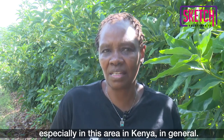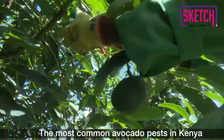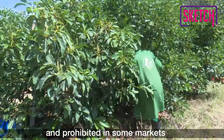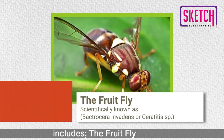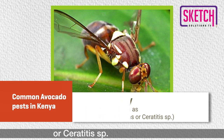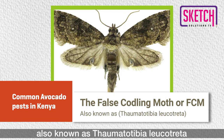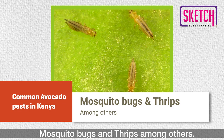The most common avocado pests in Kenya that are of economic importance and prohibited in some markets such as the European Union include the fruit fly, scientifically known as Bactrocera invadens or Ceratitis sp., the false coddling moth or FCM also known as Tomatotibia leukotrata, mosquito bugs, and thrips among others.